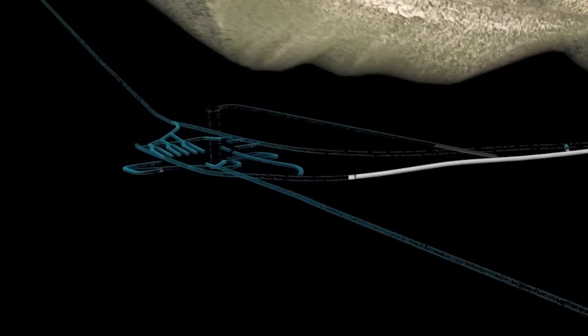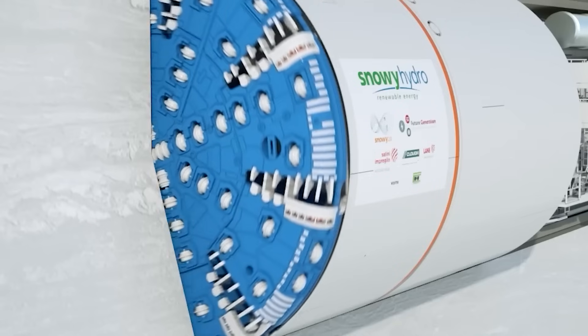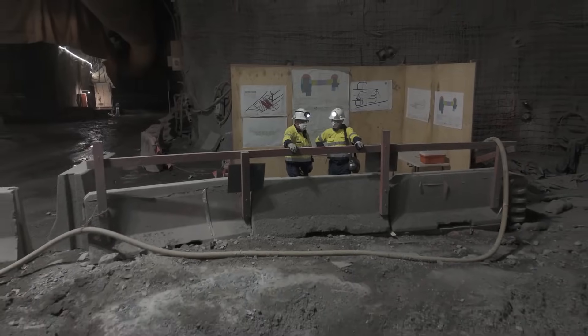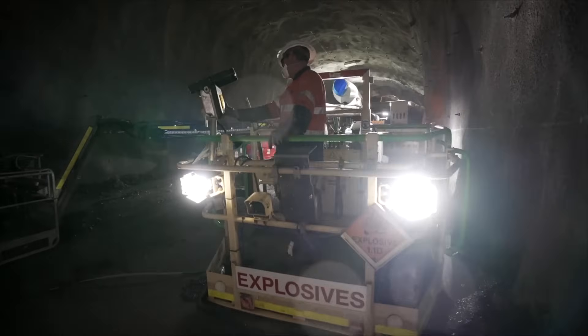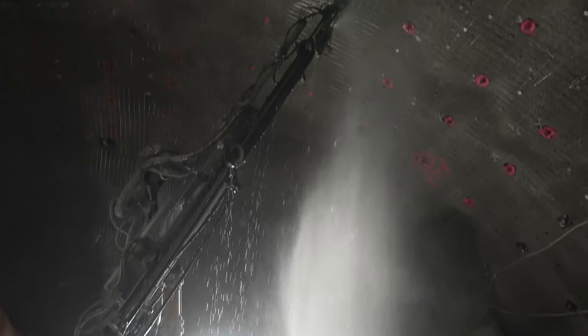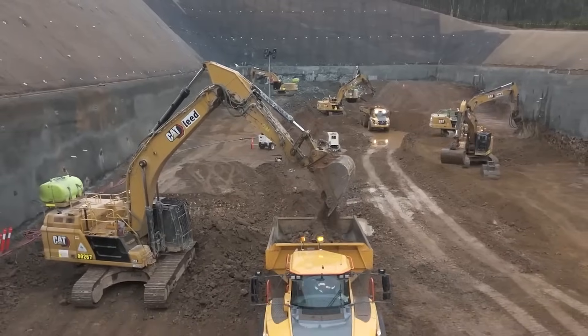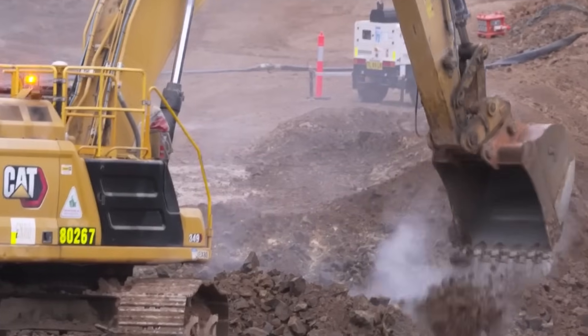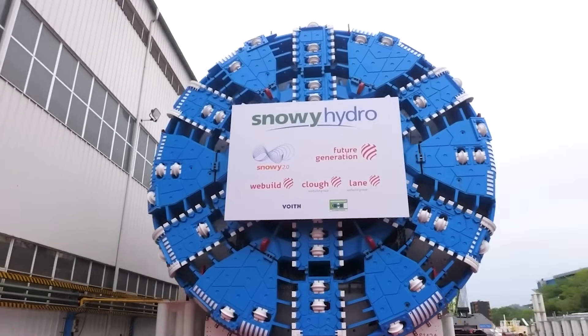TBM Florence, tasked with digging the longest tunnel — a 17-kilometre head-race tunnel — has faced incredible challenges. It hit rocks so hard and abrasive it quickly wore down its cutting tools. Then it encountered soft, unstable ground which caused rock to pinch the machine's shield, stopping it dead. To free Florence, engineers used a special technique called hydro-blasting, using high-pressure water jets to break up the rock. Florence restarted excavation in July 2024 after a seven-week halt. Ground conditions have been so unpredictable, especially in a challenging geological fault zone, that the project decided to bring in a fourth TBM to help keep things on track.